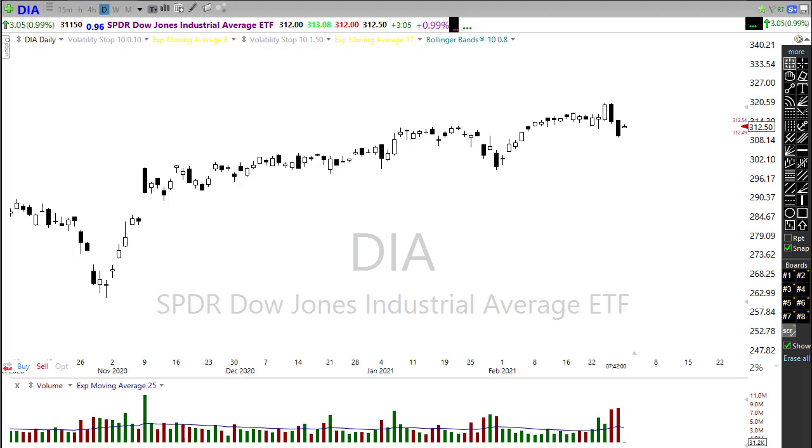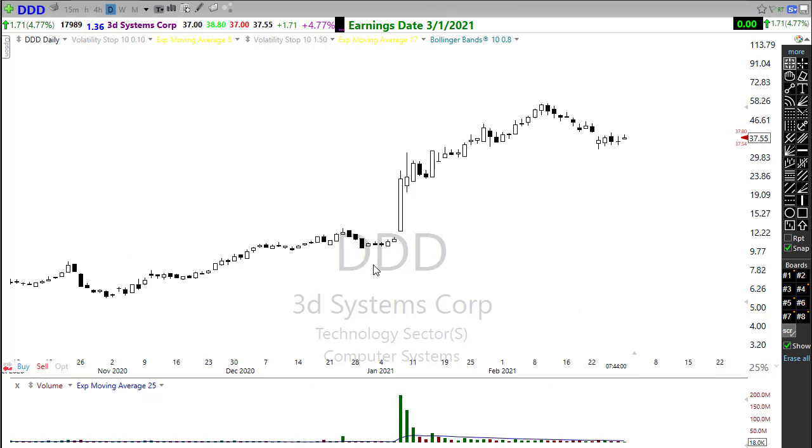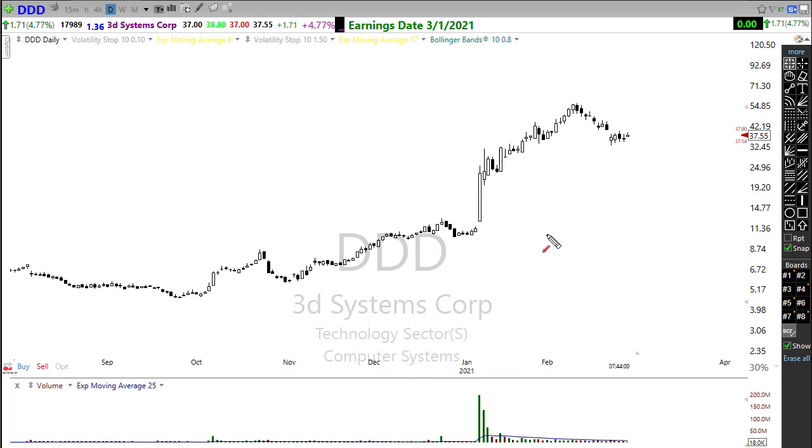Let's take a peek at our earnings calendar. We have over 100 companies reporting earnings today and obviously I can't cover everything notable, so if you want the full list click the link just below the title of this video to the morning blog. Let's cover a few of interest. Take a look at DDD — it's had a remarkable rally lately, really shooting up. Although we've pulled back toward this earnings report, there's an interesting little pattern. If we can hold in here and get that bullish move, we could see DDD continue to extend.